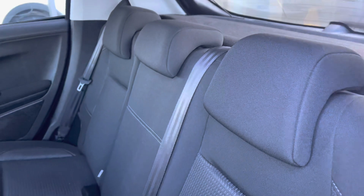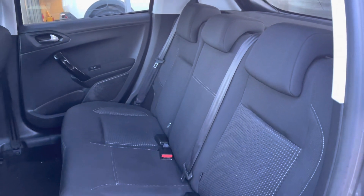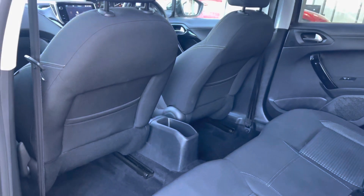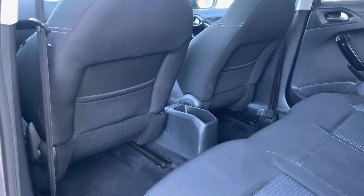The rear interior is finished with the Techmat cloth upholstered seat trim with vibrant white stitch detailing, and houses the isofix points towards the base. Panning around, you have additional access to the dual cup holders on the central console unit, as well as additional storage pockets on the back of the front two seats.